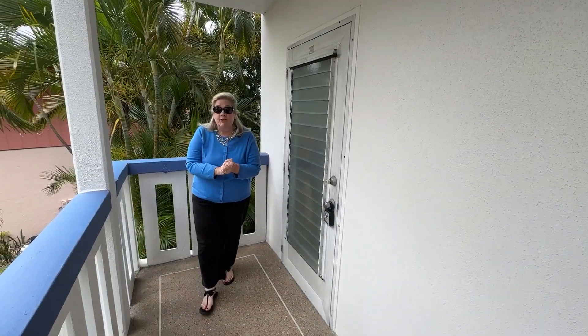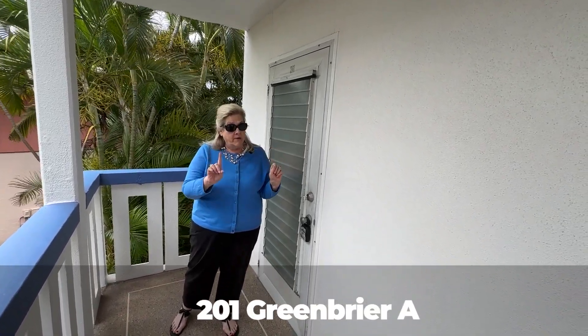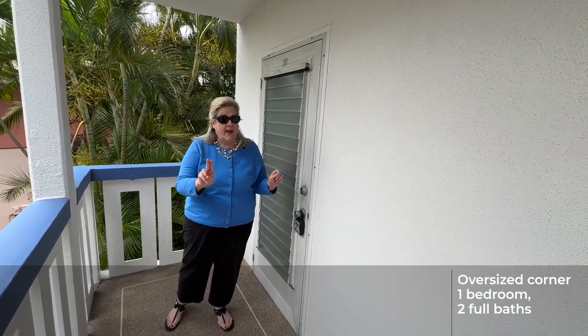I am so excited to show you our new listing in the Greenbrier section of Century Village. This is a very rare corner, one full bedroom, two full baths unit. Let's come in and take a look.